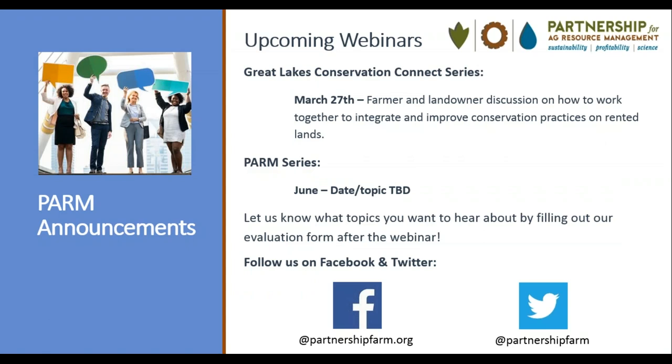Remember to sign up for PARM news via our website to be the first to receive information on our latest cost shares, educational materials, events, and more. Our next webinar is the final in our Great Lakes Conservation Connect series, airing in late March, featuring a panel discussion between farmers and landowners on how they have worked together to integrate and improve conservation practices on rented lands. Register on our website partnershipfarm.org. Our regular PARM series will resume in June.